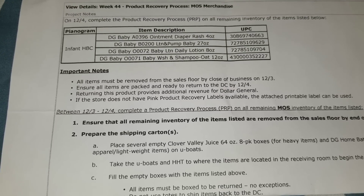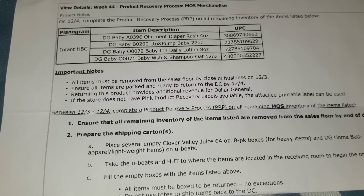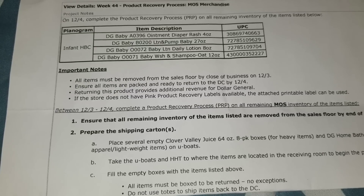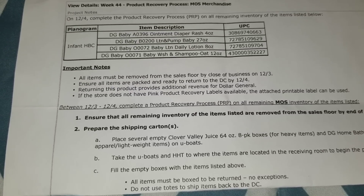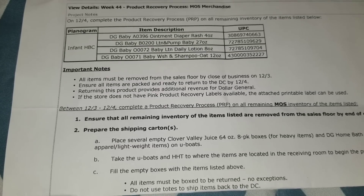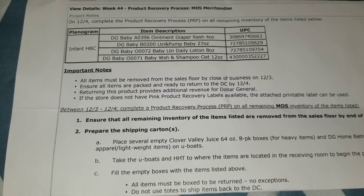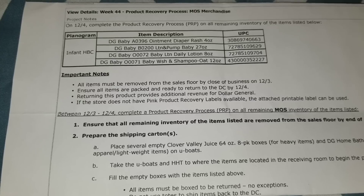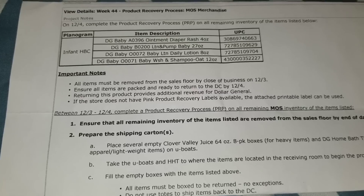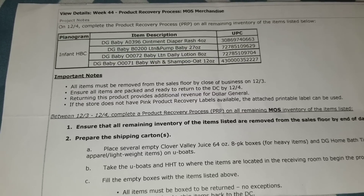The last item on the list this week is a DG Baby baby wash and shampoo. It says 'oat,' so I'm assuming that stands for oatmeal. From what I searched, I'm assuming this is the Dollar General version of the Aveeno baby wash — an oatmeal baby wash. That is a 12 ounce bottle with item code O zero zero seven one and the last four digits of the UPC being two two two seven.